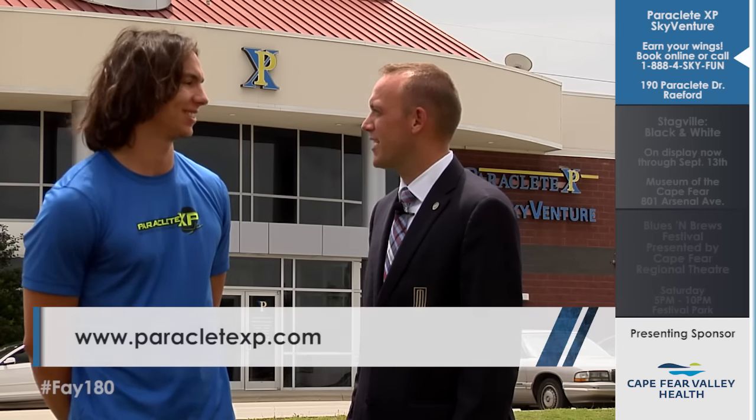It's all right here in the Fayetteville area — all beautiful. For more information, check out paracletexp.com.